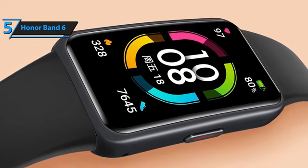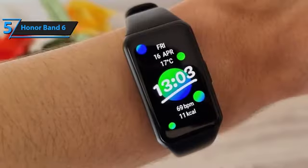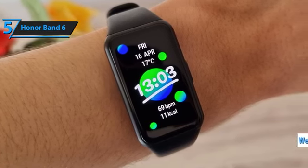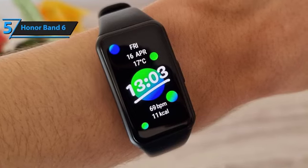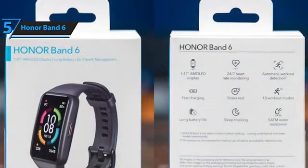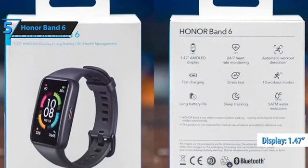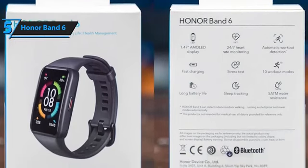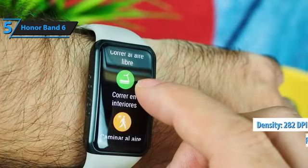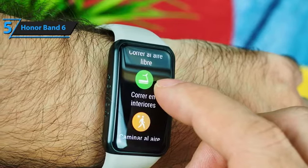The polymer-made bracelet boasts a compact design with dimensions of 43 by 25 millimeters and a thickness of 11.45 millimeters, weighing only 18 grams for comfortable wear during physical activities. The strategically placed optical heart rate and blood oxygen saturation SPO2 sensors are located at the center of the case, surrounded by charging pins that securely attach to the magnetic charger connector. The 1.47-inch AMOLED display provides excellent brightness levels of up to 600 lux with a resolution of 368 by 194 pixels and a density of 282 dpi. The touchscreen responds well to user input, even when hands are wet from sweat or water.